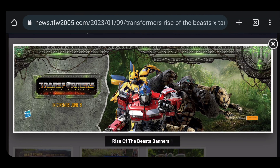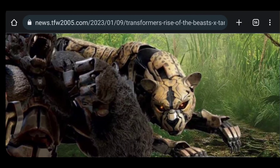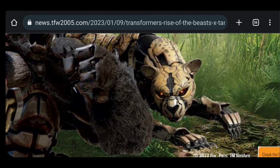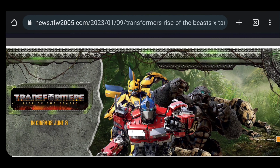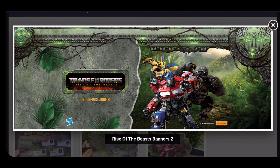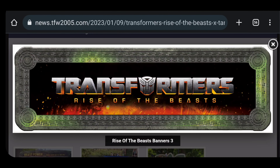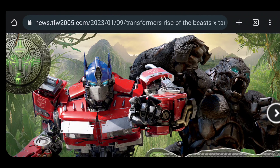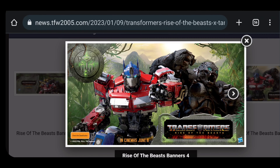We have some promotional images and new CG renders, which is very nice, of Cheetor, Primal, Optimus, and Bumblebee. Cheetor is definitely my favorite design so far from this movie — he just looks so menacing and fierce, like an actual robotic cheetah would be. Primal looks cool too. We've already seen those CG renders before for Primal, Optimus, and Bumblebee, but Cheetor is the new one. Seeing Primal and Optimus together in live action after all these years, after seeing them in cartoons and comics — it's just a cherry on top right there.